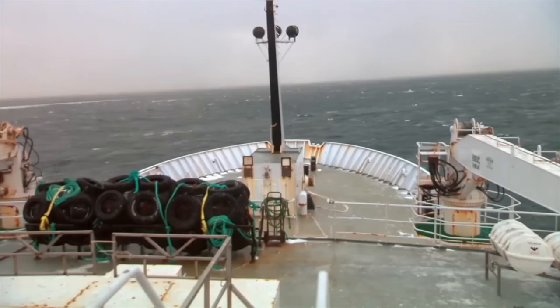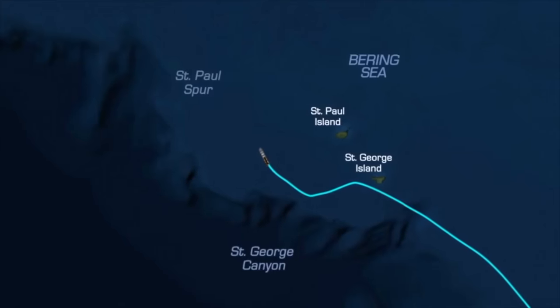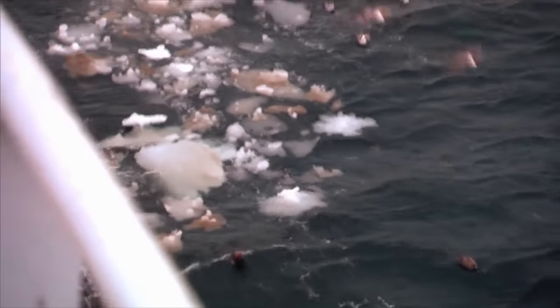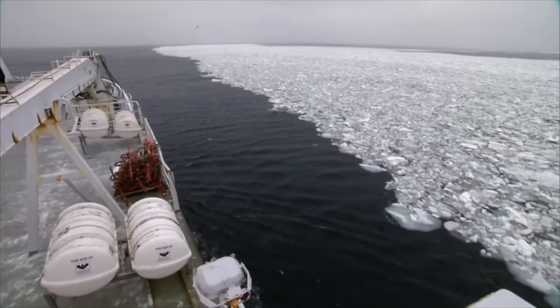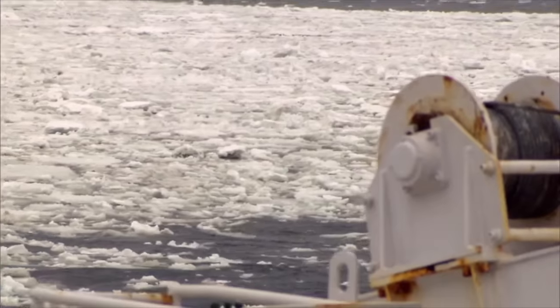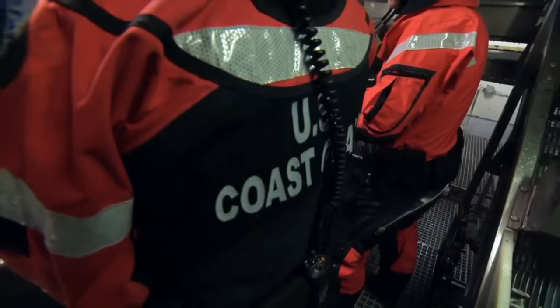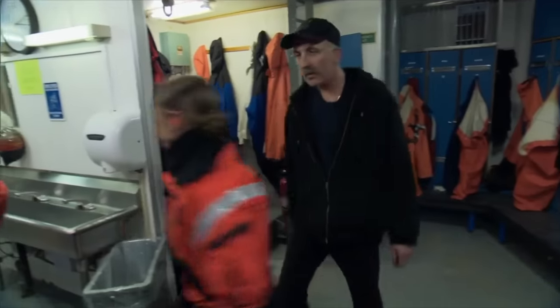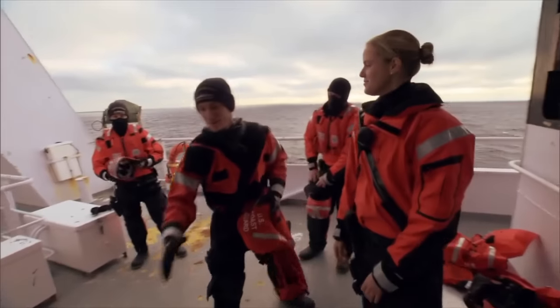In their quest for a greater catch, the captain boldly navigates the Northern Eagle deeper into the north. The waters here are perilous, teeming with dangerous ice flows. As they push into this icy expanse, they are noticed by the Coast Guard. A regular inspection is executed to prevent illegal activities or unauthorized fishing. The check is comprehensive, but the Northern Eagle passes with distinction.